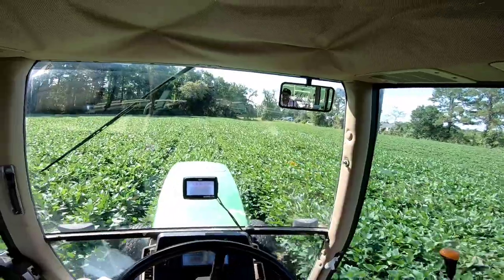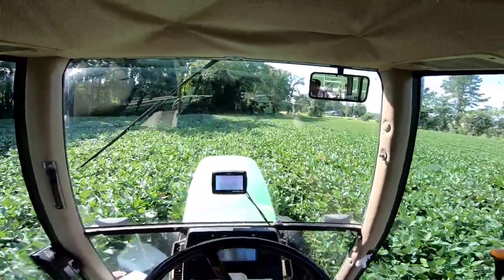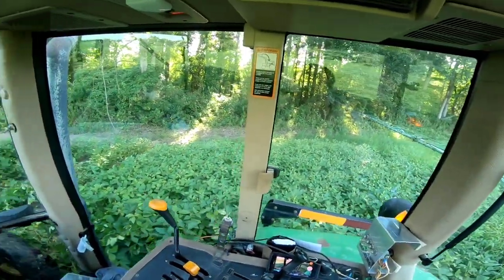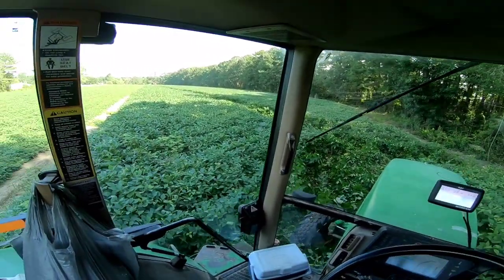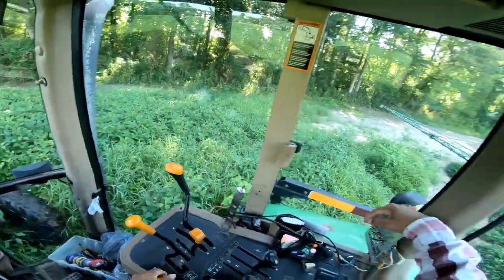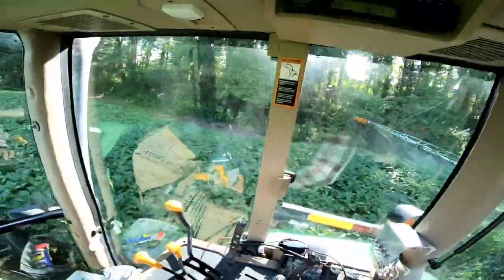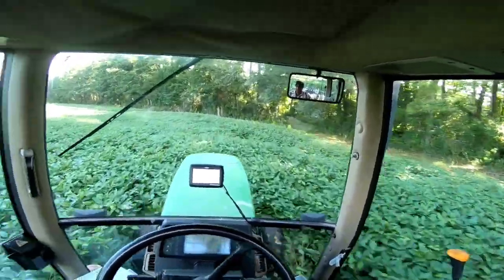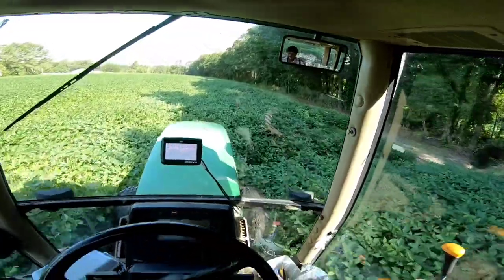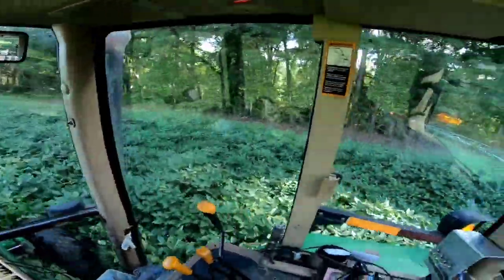Just trying to get some fungicide and some insecticide out. Dan said the worms are getting sort of bad, so we don't want them to eat up the beans. Hit the end rows — now you can see how they laid them down. I gotta get used to this control over here — it's a little backwards from how it should be. It's bumpy. There's a trench right here — a low place. I used to always hit it hard with the four-wheeler riding along the edge of the woods. Oh, my four-wheeler — I miss it.